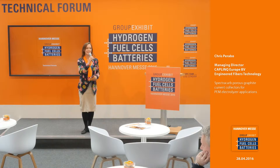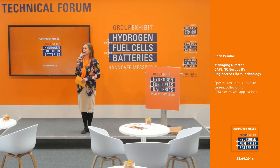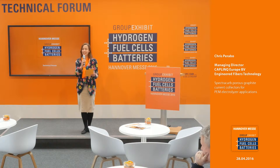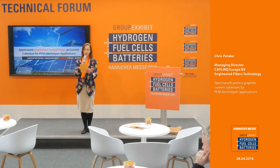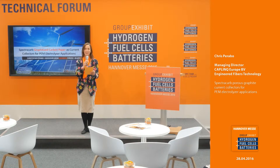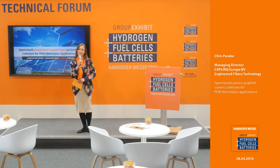Good afternoon and welcome once again to the Technical Forum at the Group Exhibit Hydrogen Fuel Cells and Batteries at Hanover Fair 2016. Our next topic on stage is SpectroCarb Porous Graphite Current Collectors for Proton Exchange Membrane Electrolyzer Applications. We have with us today Chris Parabeau, the Managing Director of Caplink Europe, representing Engineered Fibres Technology from Connecticut. Please join me in welcoming him on stage.